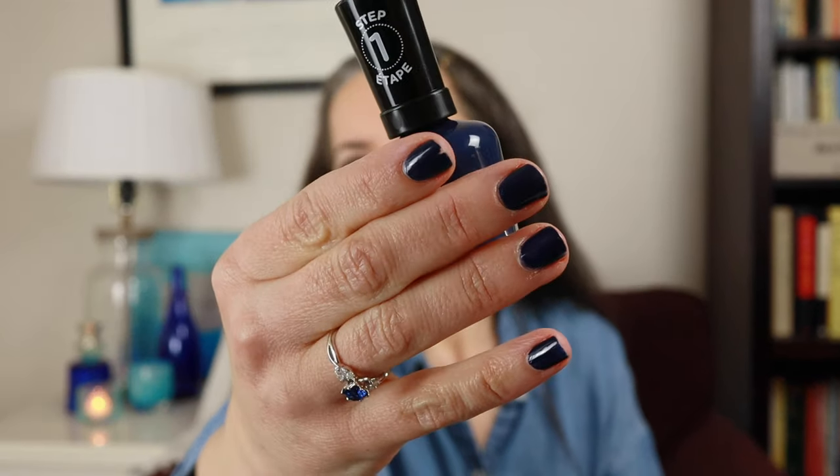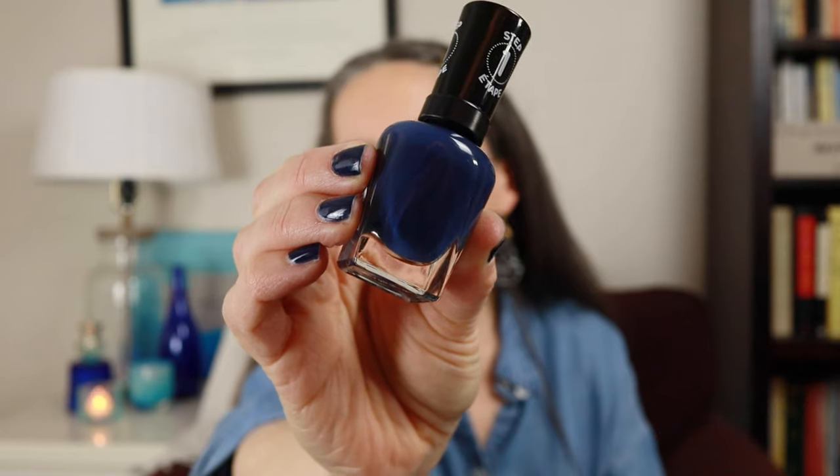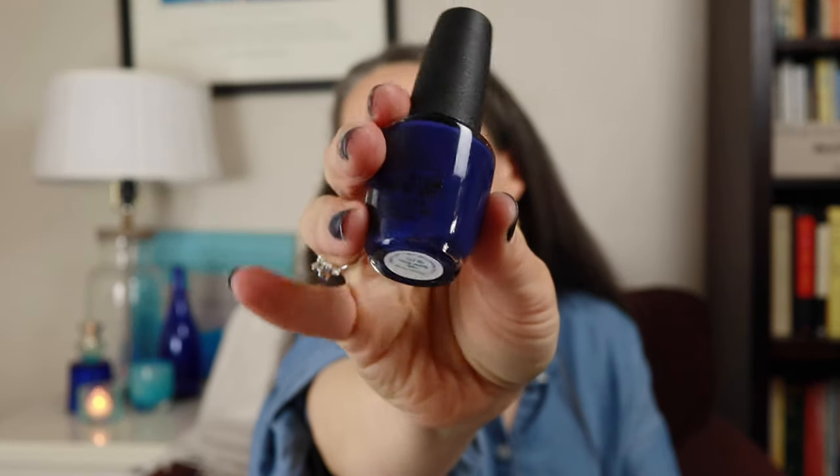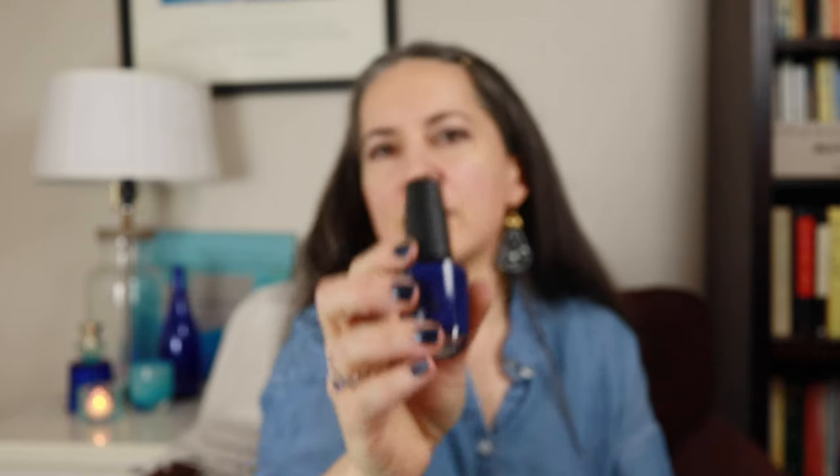I didn't pick everything, so I broke it up into categories. We're going to start with things that are smaller and work our way up to bigger things. The first item is what's on my nails — a nail polish I recently got from Target. It's a beautiful dark blue from Sally Hansen called Midnight Mod, number 609. I also have a blue nail polish from OPI called You're So Euro, which has a little more of a purpley undertone to it.